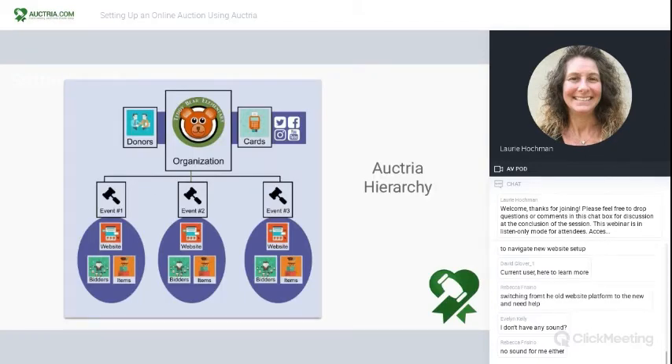Let me give you an overview of the hierarchy of your Auctria organization license. The organization is at the top — it's the one that purchased and owns the license. If you did Bronze, you have two events; Silver gives you four events a year; and Gold is eight. The organization-level details were most likely set up upon purchase, but now is always a good time to review them. At the org level, this is where you set up your organization logo, your credit card connections, social media links, and donors. Each event then has its own items, bidders, and website, and you can set user admin by event too.